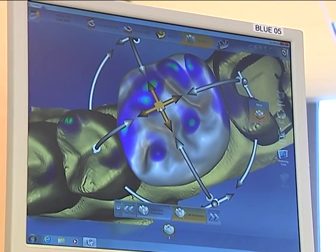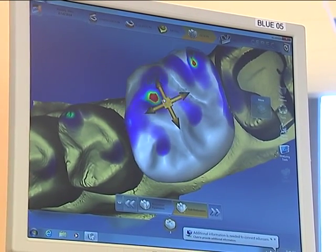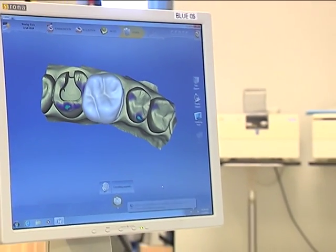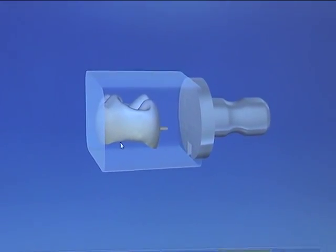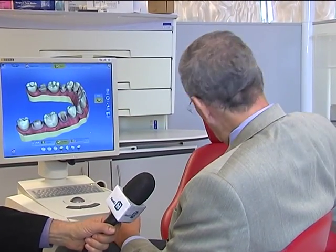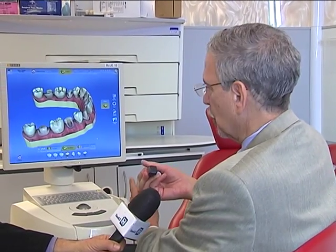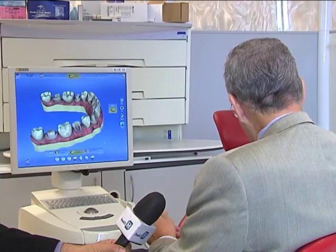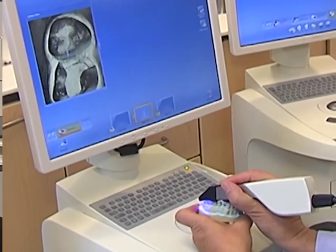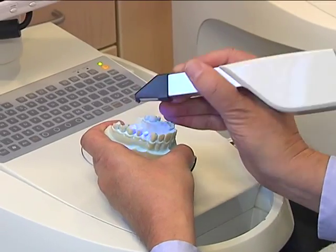Traditionally, if a patient needs a crown — an artificial replacement for a damaged tooth — a dentist has to take a cast of the patient's teeth by putting a special putty in the patient's mouth. But digital technology is changing all that. Rather than creating a stone model, which you then have to mail to the lab, what you can do is take a machine called an acquisition unit and simply go into the patient's mouth and click a few pictures. And within seconds, up on the screen, you will develop a digital model.